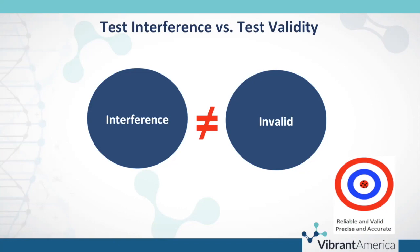You just really need to think critically about interpreting the tests and your clinical decision-making. You need a good clinical history so you can correlate your findings, but test interference does not impact the validity of the results — it impacts the interpretation of the results.